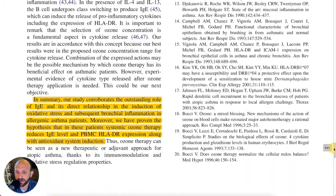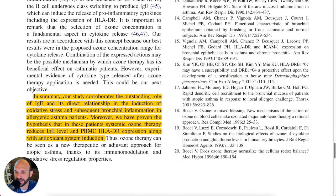In summary, our study corroborates the outstanding role of IgE and its direct relationship in the induction of oxidative stress and subsequent bronchial inflammation in allergic asthma patients. Moreover, we've proven the hypothesis that in these patients, systemic ozone therapy reduces IgE level and PBMC HLA expression, along with the antioxidant system induction. This has been 5 Minutes of Proof, and we'll see you next week.